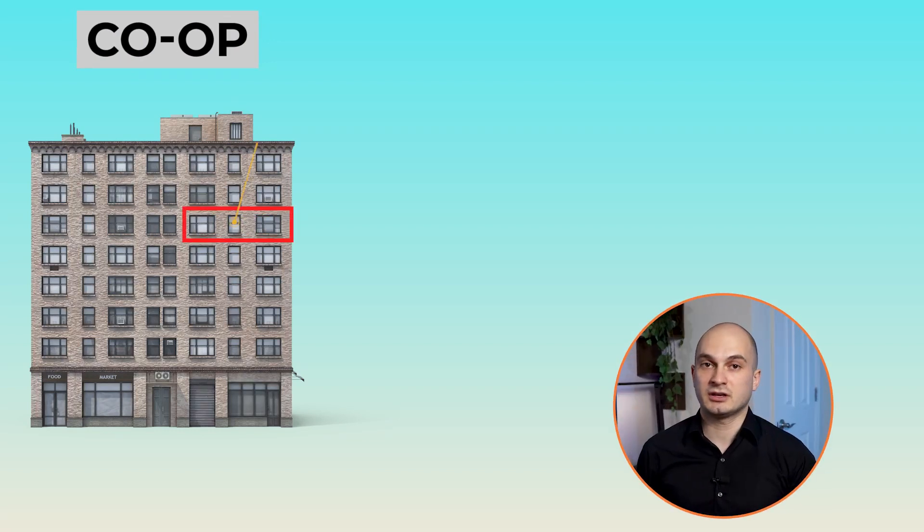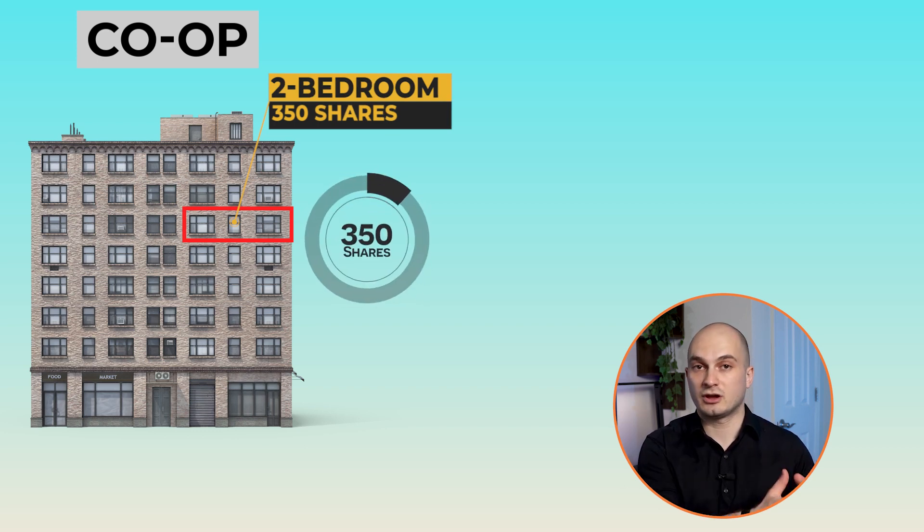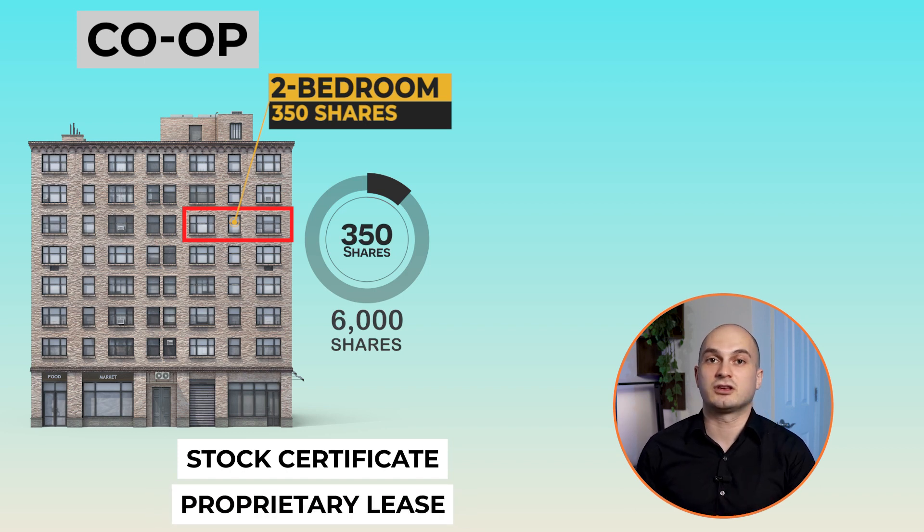For example, let's say this two-bedroom apartment in this co-op building has 350 shares allocated to it, and the total number of shares is 6,000. You're buying those 350 shares in this total 6,000 share corporation. You're not buying real property, and you won't have a deed and a title — which means you'll get a stock certificate stating that you own those shares, and the proprietary lease will give you an exclusive right to occupy this specific two-bedroom apartment in perpetuity as long as you own those shares.